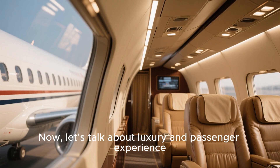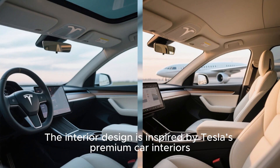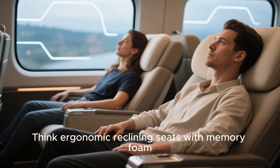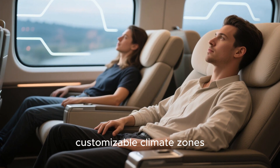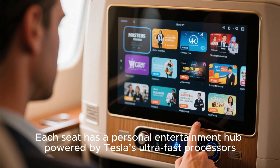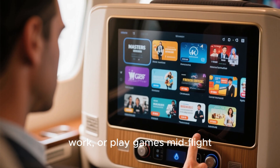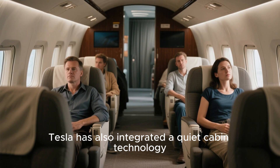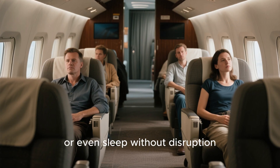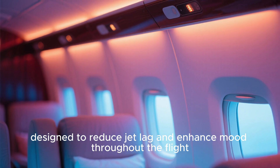Now let's talk about luxury and passenger experience. Elon Musk has taken the word comfort to a whole new level. The interior design is inspired by Tesla's premium car interiors, scaled up for an aviation context — think ergonomic reclining seats with memory foam, customizable climate zones, and panoramic windows with smart tinting. Each seat has a personal entertainment hub, and Tesla's quiet cabin technology cancels out ambient noise entirely. The lighting is fully customizable, designed to reduce jet lag and enhance mood throughout the flight.